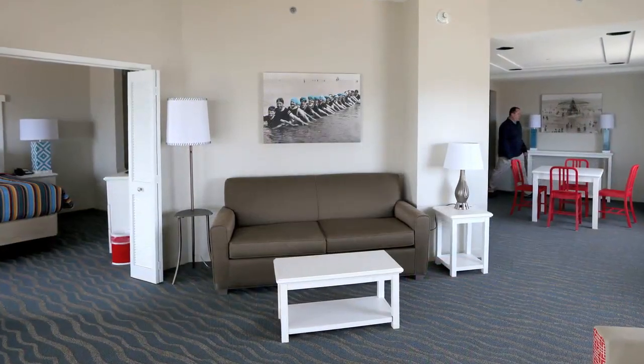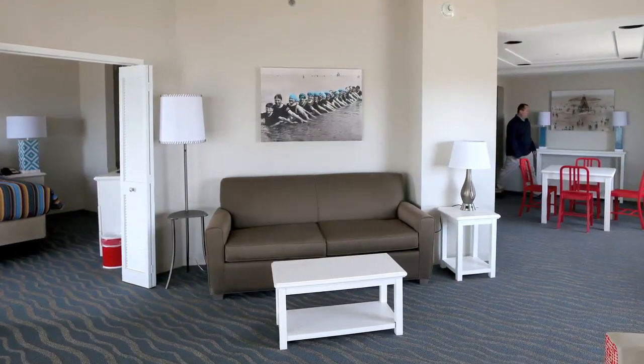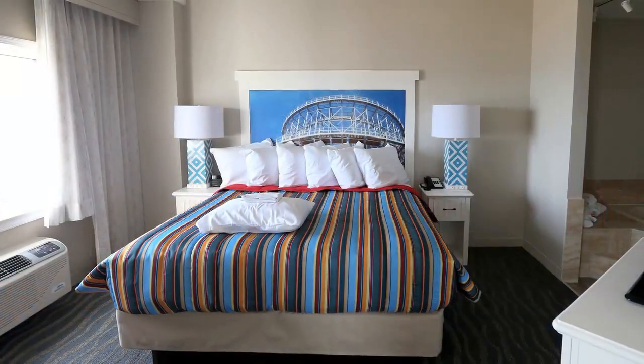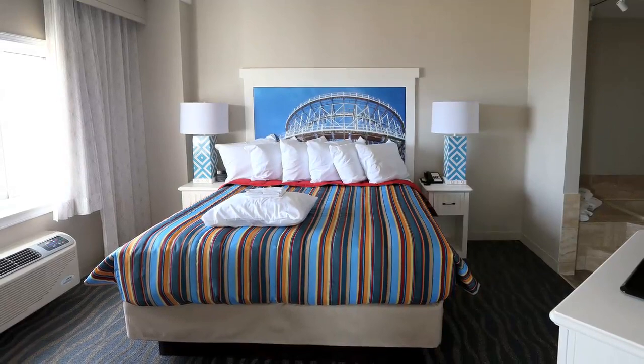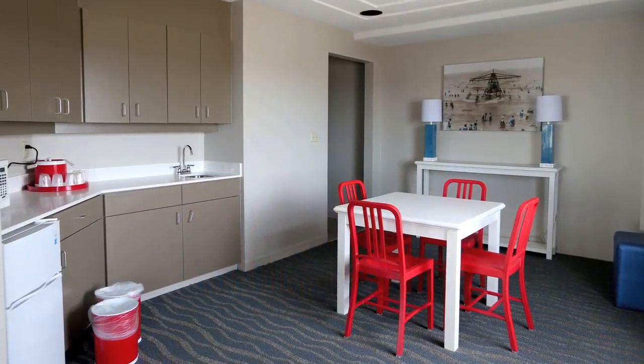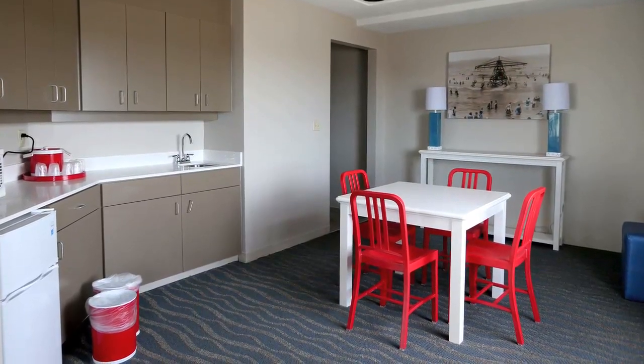Right now we're in one of the new Horizon Suites, which is just one of the suites we have here at Hotel Breakers, and everything you see in this room is new — from the new carpeting, to the fixtures, to the furnishings, to the furniture, to the bedding, the TVs, the dressers — everything's completely brand new in this hotel.